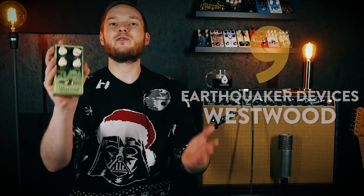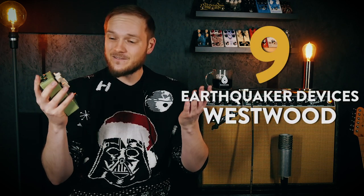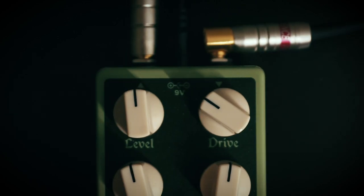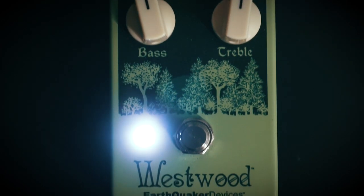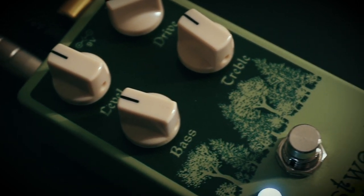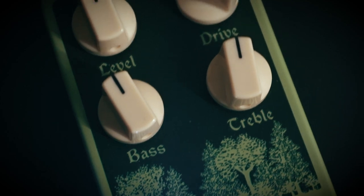At number 9 we have the Earthquaker Devices Westwood. Most people who know me know that I find drive pedals to be incredibly boring — useful sure, but just not that exciting. So I'm super surprised to see a drive pedal on my list this year. But the Westwood just floored me and has practically been nailed to my board since I got it. From clean boost to low-gain crunches and all the way to ripping amp-on-the-verge-of-exploding distortion sounds, the Westwood does it all with extreme string clarity and a ton of balls.